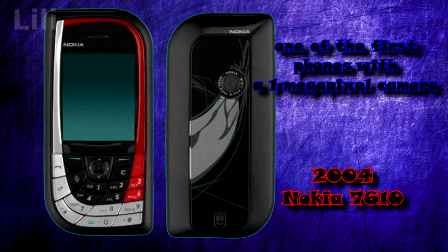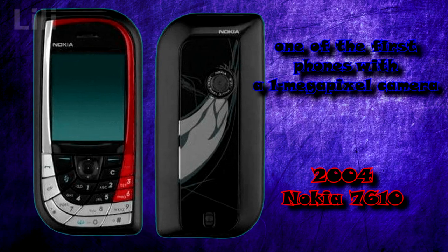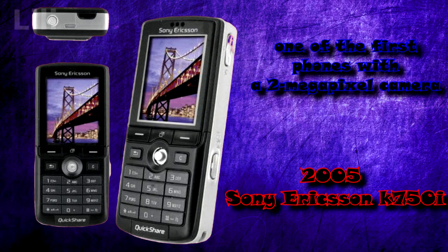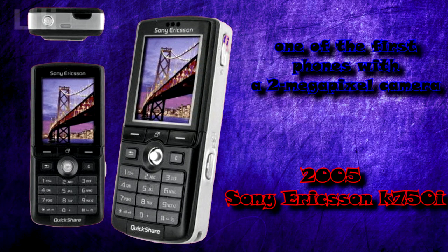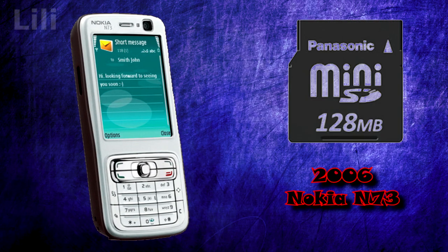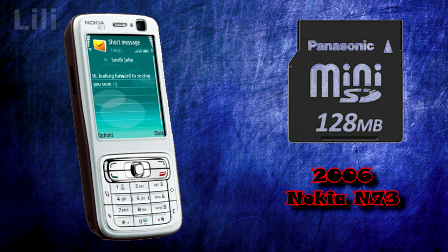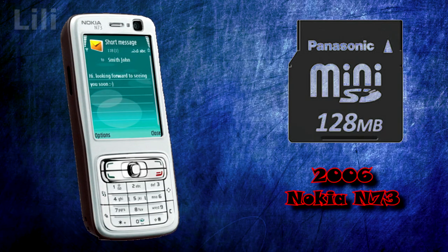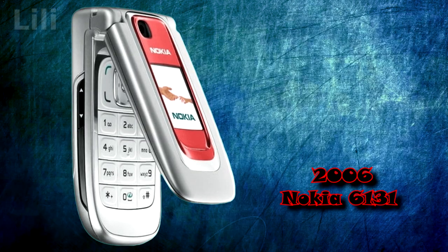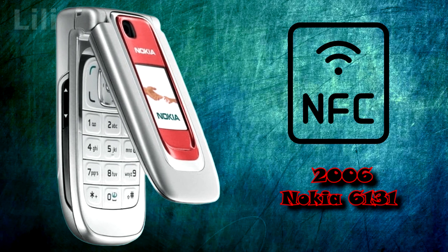In 2004, the Nokia 7610 was one of the first mobile phones with a 1-megapixel camera. In 2005, the Sony Ericsson K750i was one of the first mobile phones with a 2-megapixel camera. In 2006, the Nokia N73 was a 3G smartphone with hot-swappable mini-SD memory cards supporting a maximum capacity of 2GB, and featured a 3.2-megapixel camera. The Nokia 6131 was the first phone to have NFC functionality.